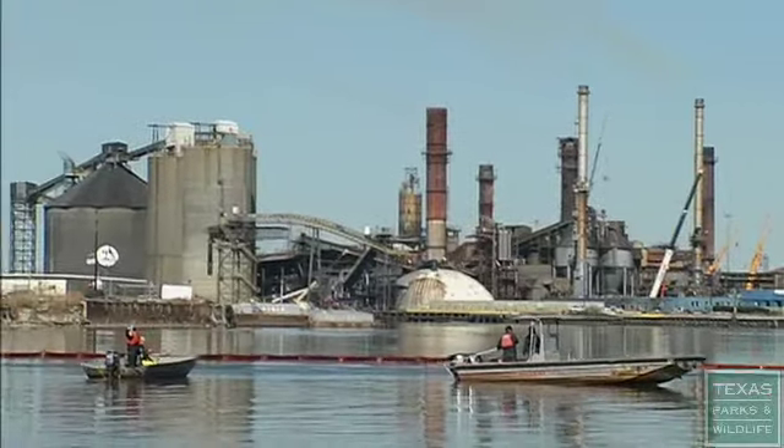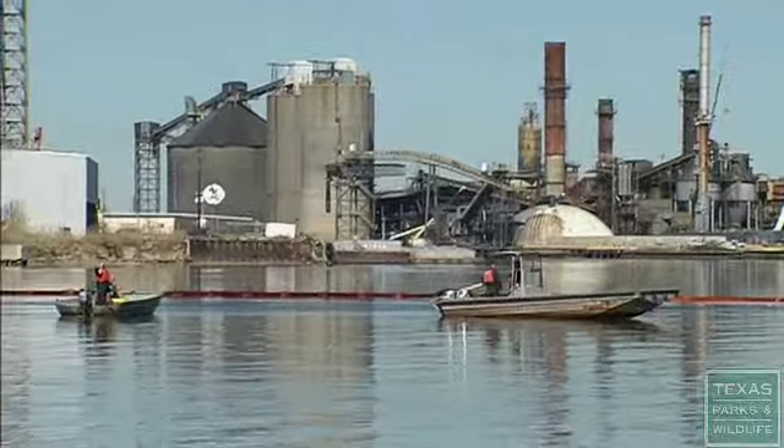There's a lot of sheen out on the water still over here. 450,000 gallons. Prior to this, what we consider a large spill was 2,000 to 3,000 barrels — and this is like four times that.